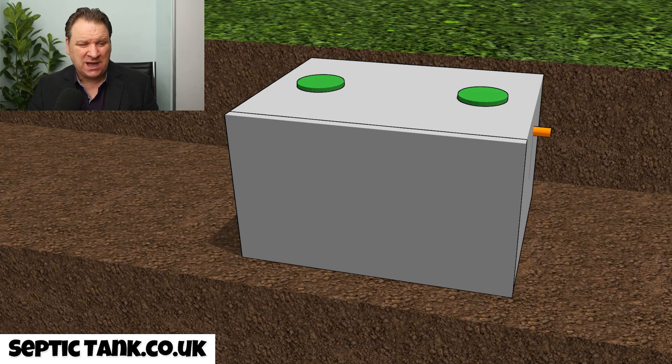Concrete septic tanks were one of the most popular septic tanks in the UK up to 1987. The next most popular septic tank after the concrete one was called an onion-shaped septic tank. These tanks were made from fiberglass — very light and manufactured from molds. They were cheap to buy compared to concrete tanks. So those are the pros.